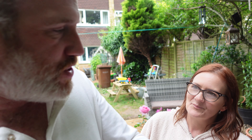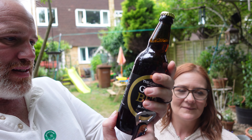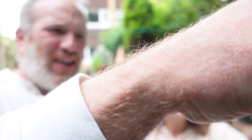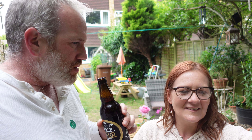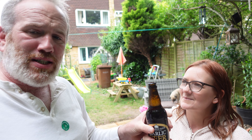What should we try first? I think we need to try the beer first, then we can wash things down. This is garlic beer - it's 4.1% alcohol. Let's open this garlic beer. We both need to have it in case we have a smooch later!